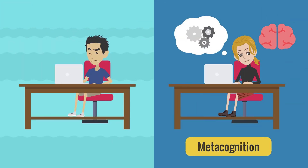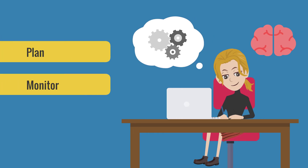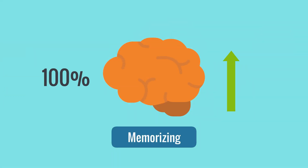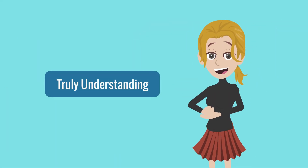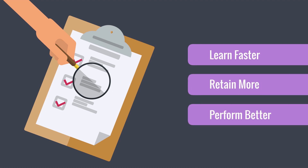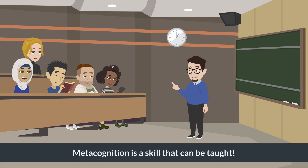Metacognition simply means thinking about thinking. It's how we plan, monitor, and evaluate our own learning. In other words, it's the difference between just memorising and truly understanding. Research shows that students who use metacognitive strategies learn faster, retain more, and perform better on assessments. The best part? Metacognition can be taught.